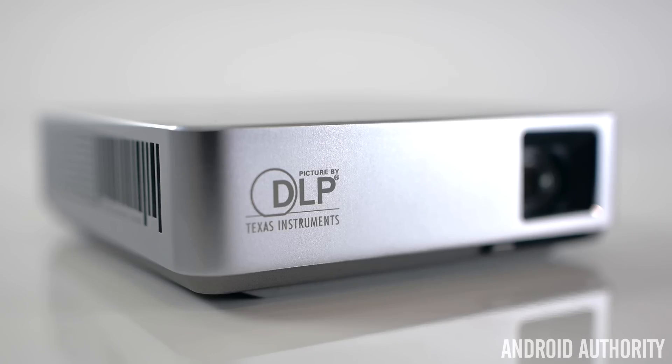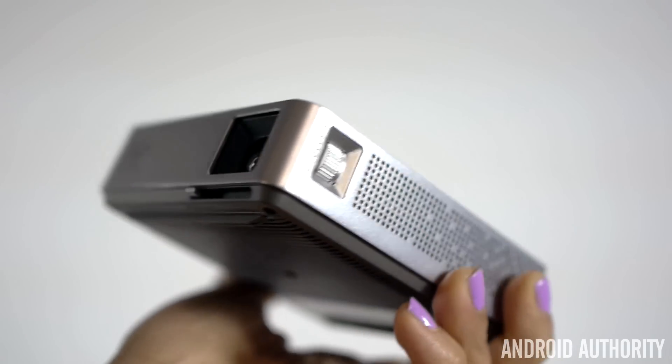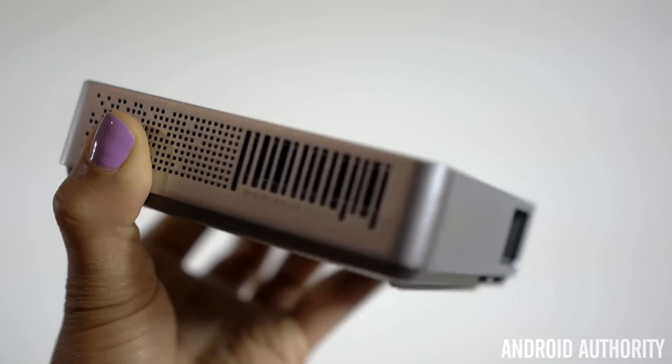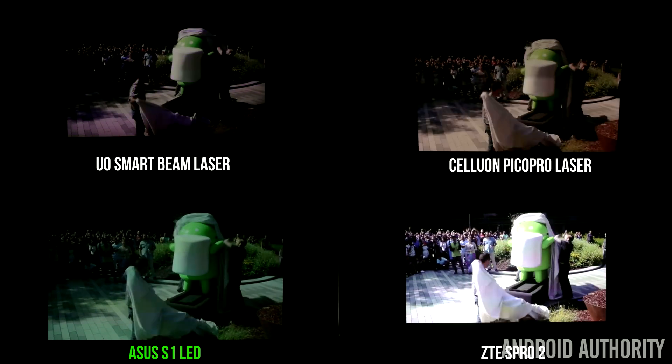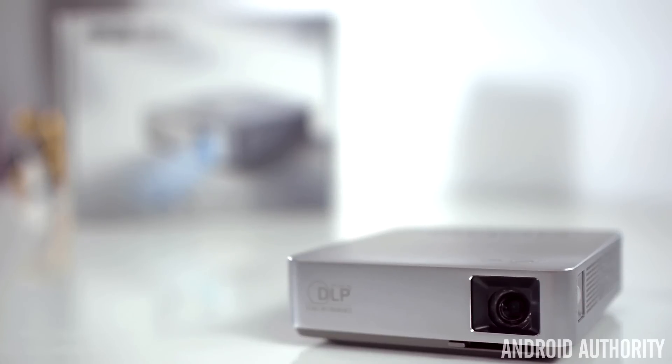With this projector being bigger than the others, ASUS was able to fit a 6000mAh battery in here, allowing 3 to 4 hours of playback. Although not the most interesting design and with its lower resolution, the ASUS S1 is a great portable projector and it offers great picture quality. It's the cheapest of the four at $300, so it's definitely worth considering.